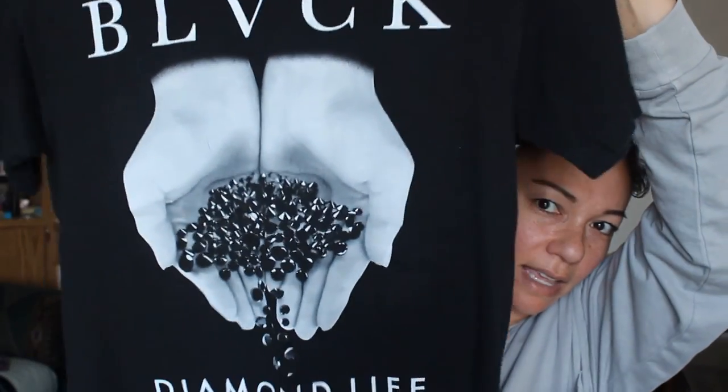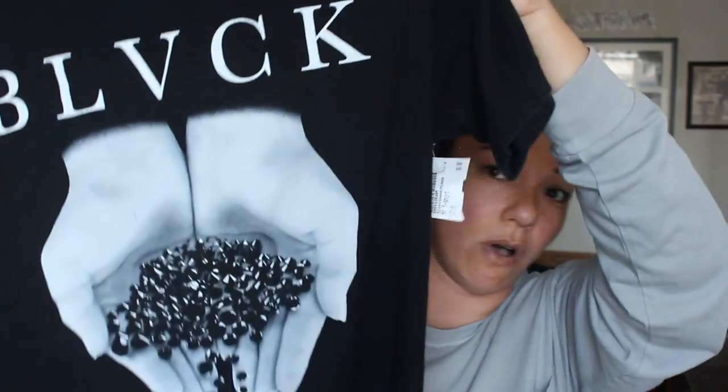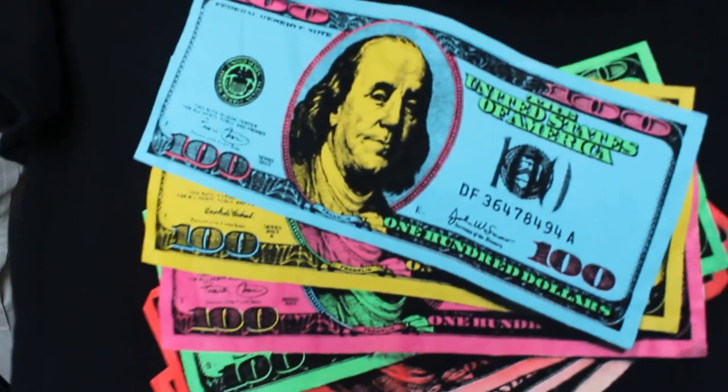I just grabbed a couple of t-shirts while I was there. I was so hot and had so much stuff in my hands. The first shirt is by the brand Diamond Supply — it says 'Black Diamonds' or 'Diamond Life' and has a bunch of black diamonds in a guy's hand. This was only $6, men's small. Then I got another t-shirt by the brand Tony Hawk — men's large, only $4. It has some money and funky little colors.